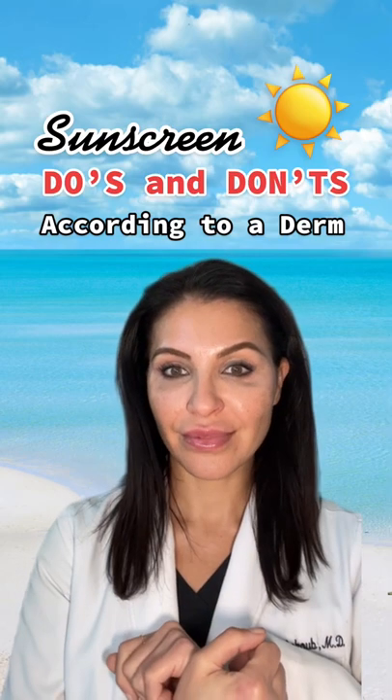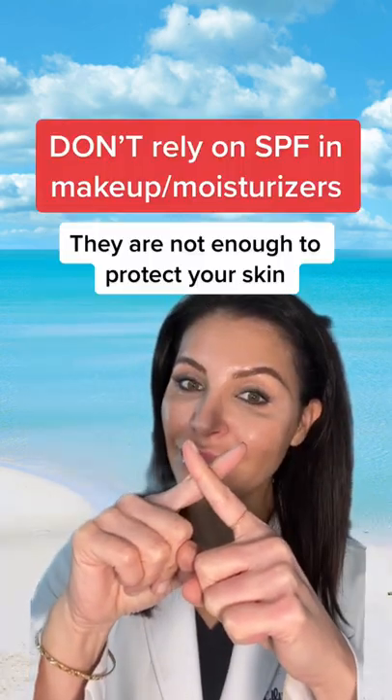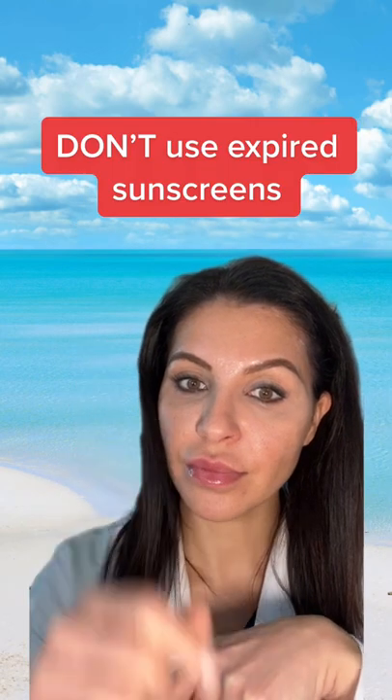Sunscreen Do's and Don'ts according to a derm. Do choose a sunscreen with at least SPF 30. Don't rely on SPF in makeup and moisturizers. Do use other forms of sun protection. Don't use expired sunscreens.